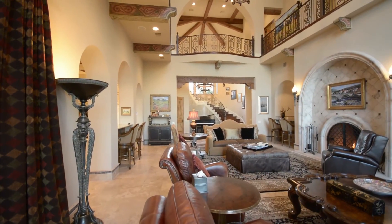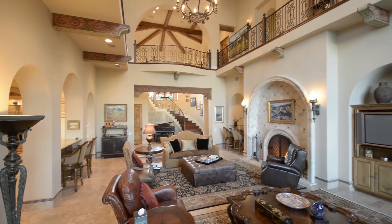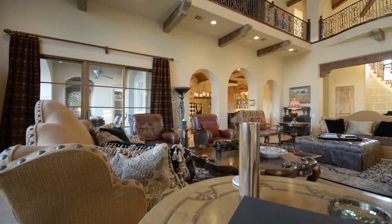The great room has a 32-foot beamed ceiling surrounded by balconies from the upstairs. It's very warm and inviting. I can see the kids running around upstairs while dinner is being made.